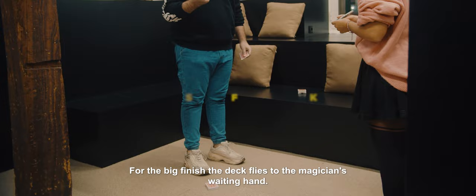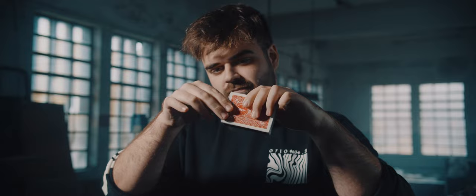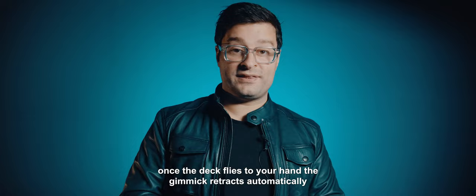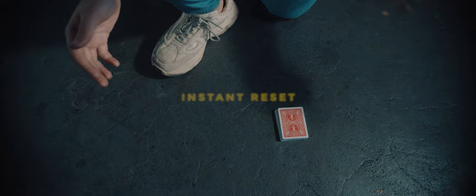For the big finish, the deck flies to the magician's waiting hand. Leviosa is 100% self-contained. Once the deck flies to your hand, the gimmick retracts automatically and you are ready to perform right away again, without any setup or preparation.